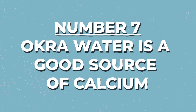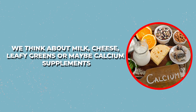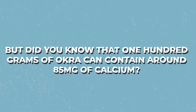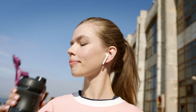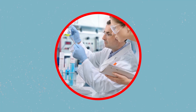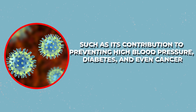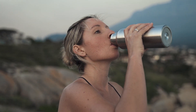Number 7: Okra water is a good source of calcium. When we think about good sources of calcium, we think about milk, cheese, leafy greens, or calcium supplements. But did you know that 100 grams of okra can contain around 85 milligrams of calcium? When you drink okra water, you're helping your body get its daily dose of calcium, which is required to create and maintain healthy bones. According to certain studies, calcium may also help prevent high blood pressure, diabetes, and even cancer, and is required to keep the heart, nerves, and muscles healthy.